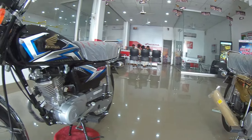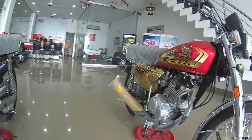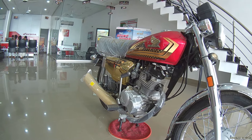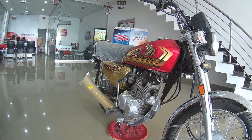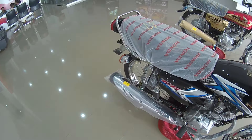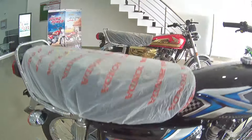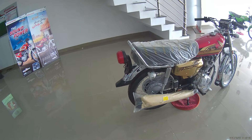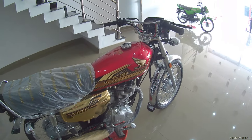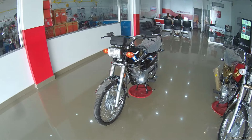Regarding torque, the CG125 Gold Edition produces 9.5 Newton-meters at 7,500 rpm, while the CG125 Classic produces 9.0 Newton-meters at 7,500 rpm. The sound of both bikes is almost the same with no differences. The Gold Edition silencer has a chrome strap, while the Gold Edition finish is golden color. The key difference is that the Gold Edition is a 5-speed bike while the CG125 Classic is a 4-speed bike.